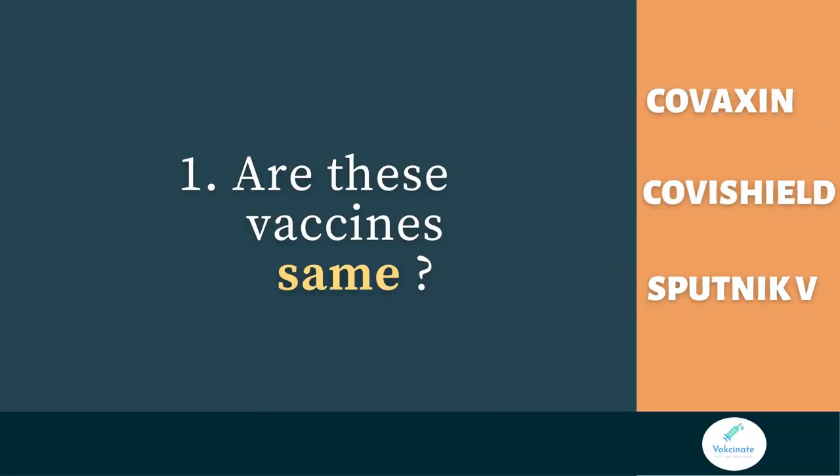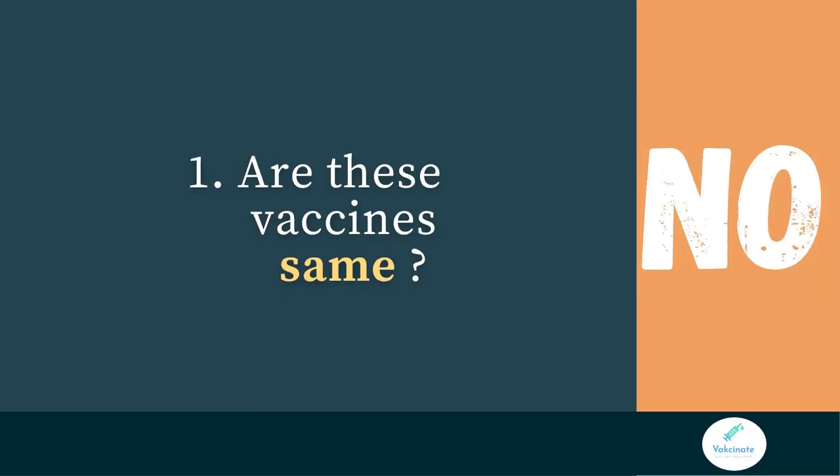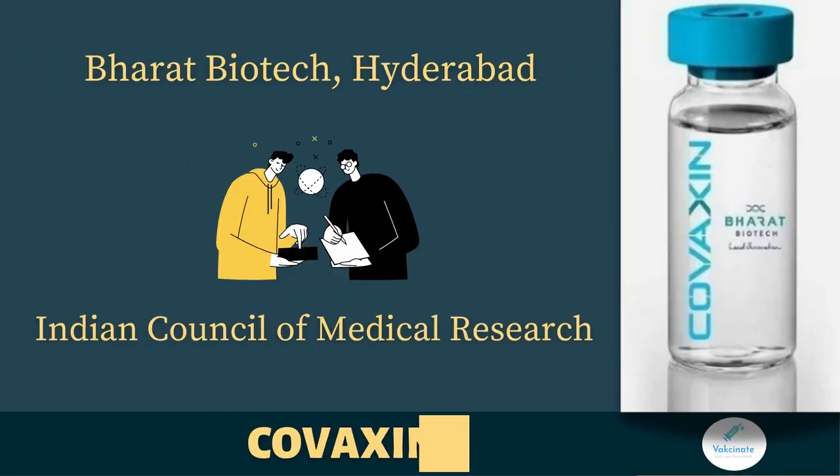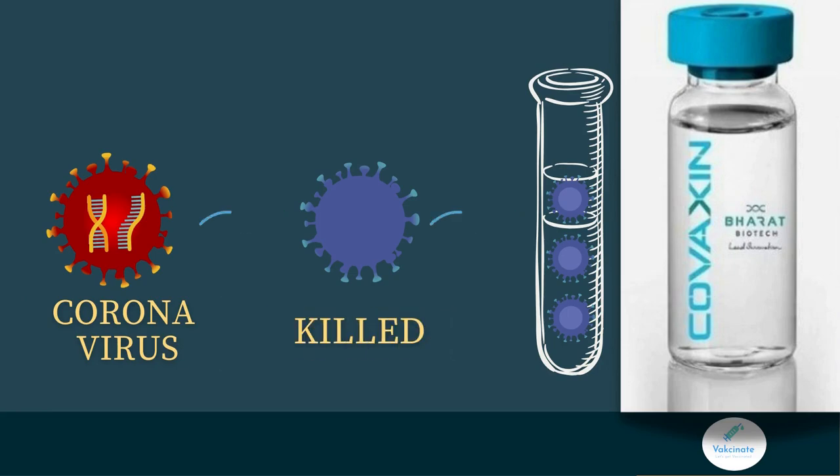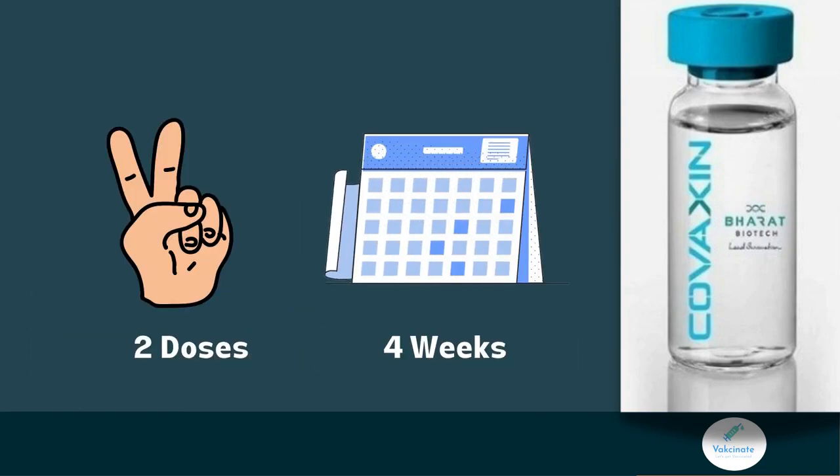Are the vaccines the same? The simple answer is no. Let's do a quick fact check about each. Covaxin is India's indigenous vaccine developed by Bharat Biotech in collaboration with ICMR. It's a killed vaccine where the virus is inactivated using heat, chemicals, or irradiation, and this killed virus is then used in the vaccine. Two doses need to be given four weeks apart.